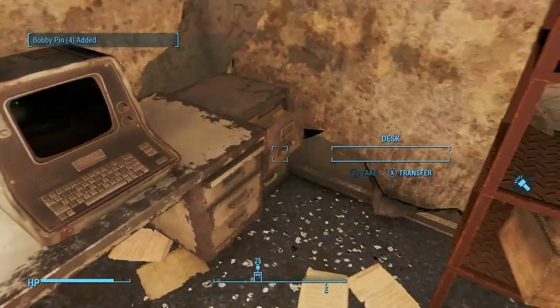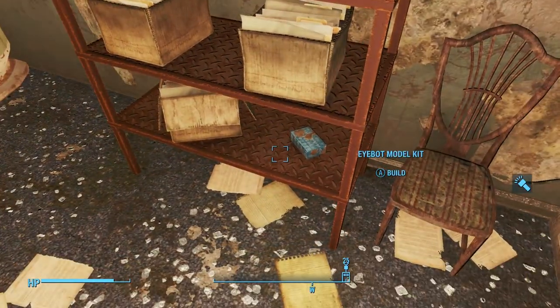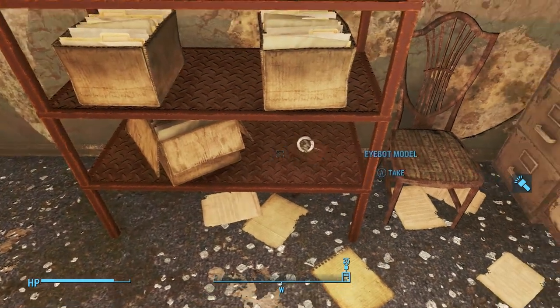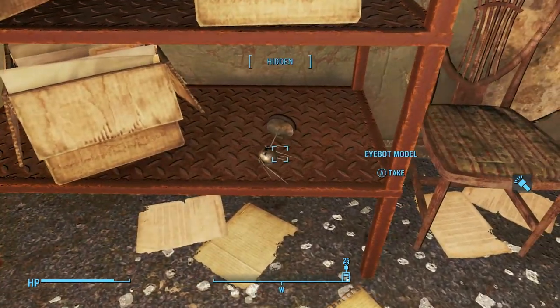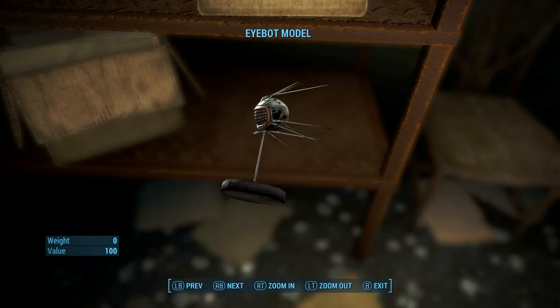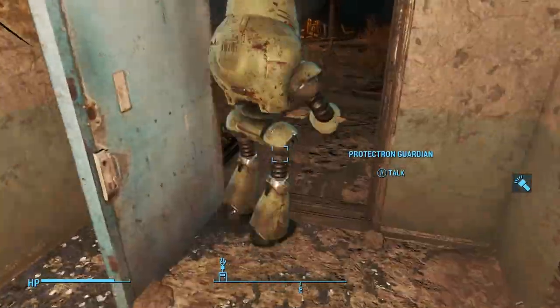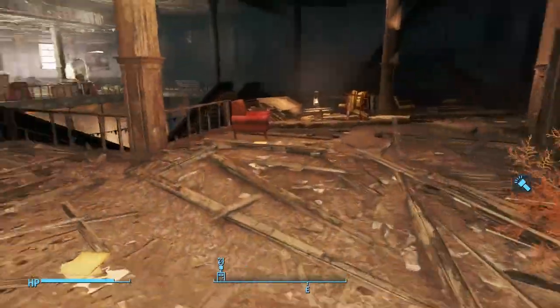There's a filing cabinet and a bobby pin box. And importantly, right behind me there, this blue box is an iBot model. You can make that and a little iBot will pop out, and you can put him down on a bench somewhere. There's not many of these in the game — there are five to collect in total: the robot parts model, Mr. Handy, Mr. Gutsy, Sentry Bot, and Protectron.